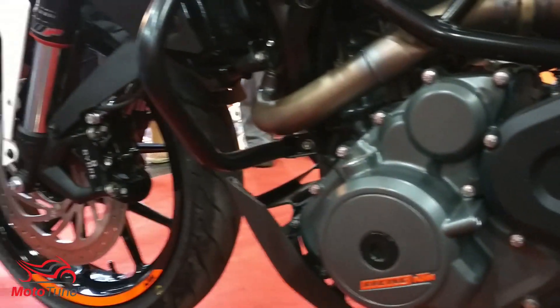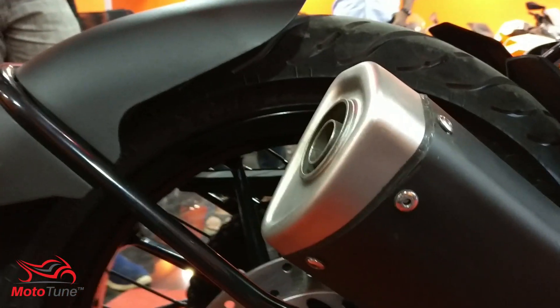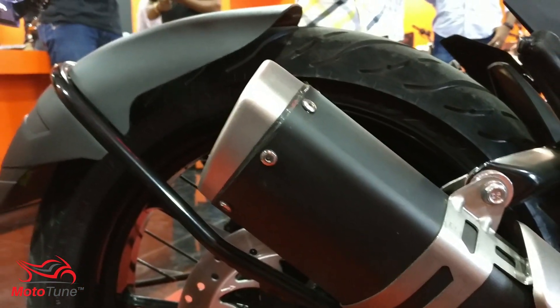The only drawback of this motorcycle is that it lacks ABS. In this modern day, I really hope KTM would have given ABS on this motorcycle, but they missed out on it. Probably in the future we might see a variant with it — it all depends on KTM and the market.